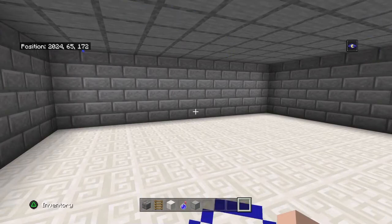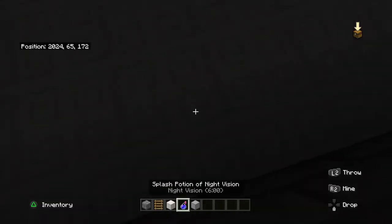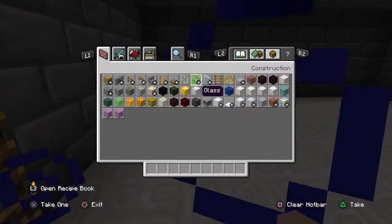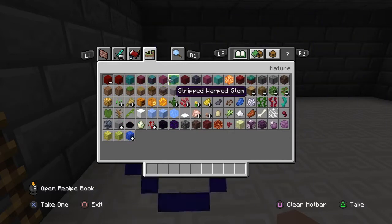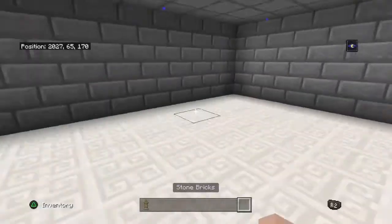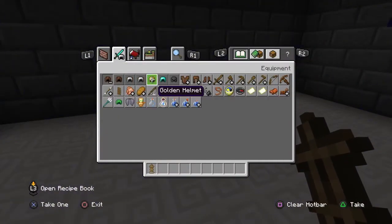I will be right back — sorry about that. What I want to do is get some armor stands. First of all, let me... how many armors are there? There's one, two, three, four, five, six.